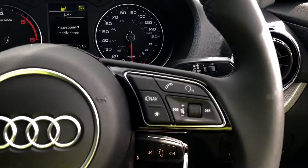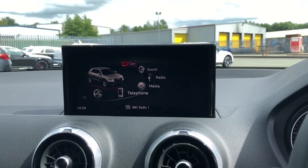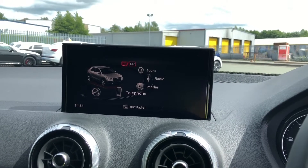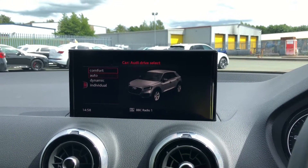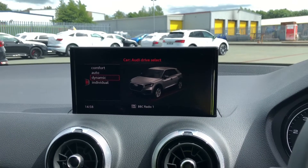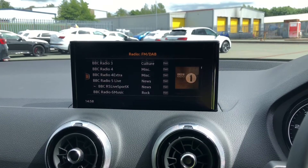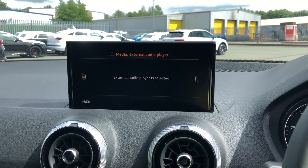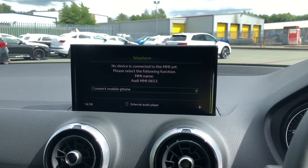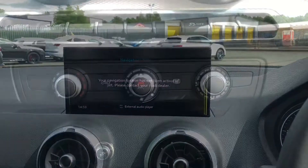To the right-hand side of the steering wheel, we have options such as voice control. Moving across to the centre console, we have the multimedia interface which is controlled by a large toggle switch. This holds features such as Audi Drive Select featuring comfort, auto and dynamic — we like to keep it on dynamic as it's the most driver-focused. There is also DAB digital radio, media for your connected device, telephone equipment, and navigation where you can zoom in and out on the screen.